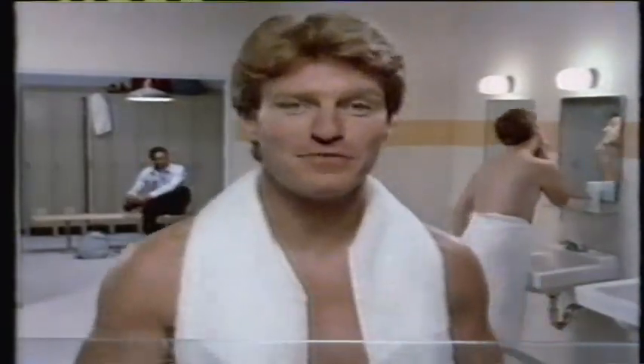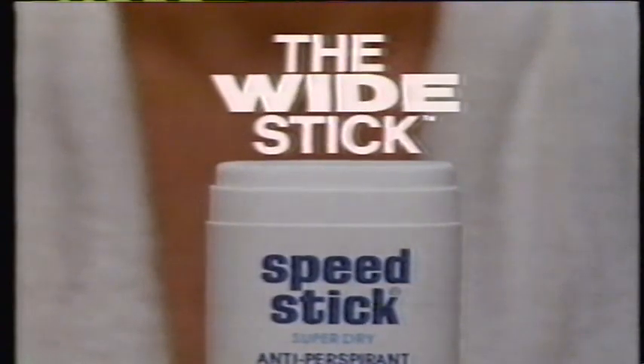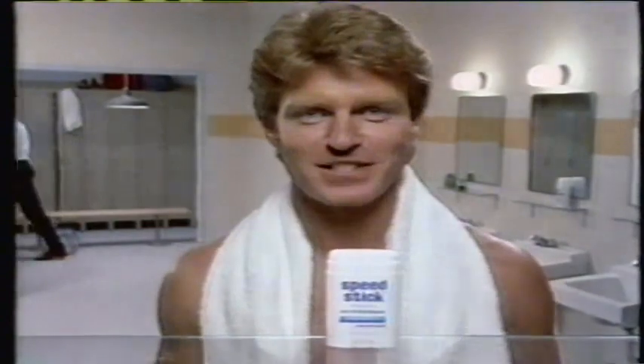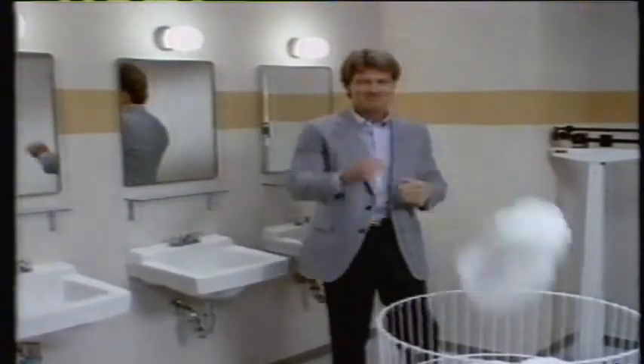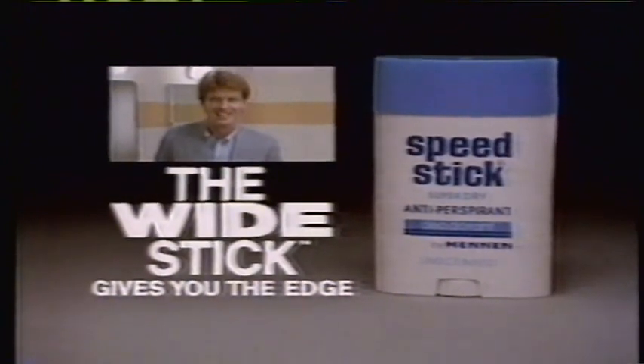When I work out, I love the sweat — it's how I get the edge. But afterwards, I want to feel dry and odor free all day. So Speed Stick Antiperspirant gives me an edge too. Speed Stick's the Wide Stick. Goes on dry for man-size protection in just a few strokes. Whatever game you're in, get the edge. Let the Wide Stick give you the edge. Speed Stick Super Dry Antiperspirant by Mennen.